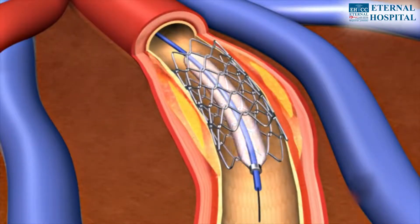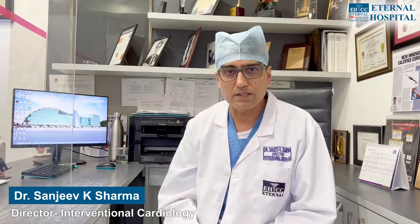We used OCT — Optical Coherence Tomography — which is mandatory imaging. Before deploying the BRS, we imaged the vessel to determine the exact size, diameter, and length needed, and to confirm the absence of significant fibrosis or calcium. After deployment, we scanned again with OCT to verify proper deployment, and then finished the procedure. Best deployment ensures the best long-term outcome.